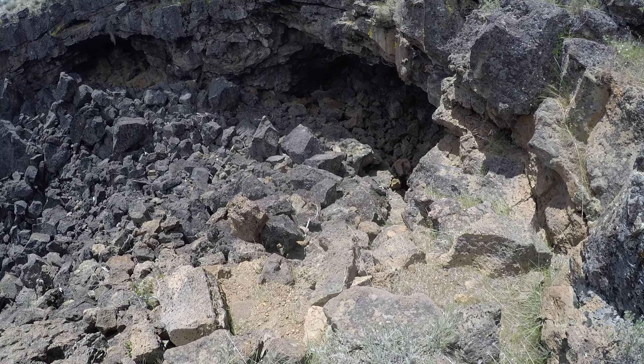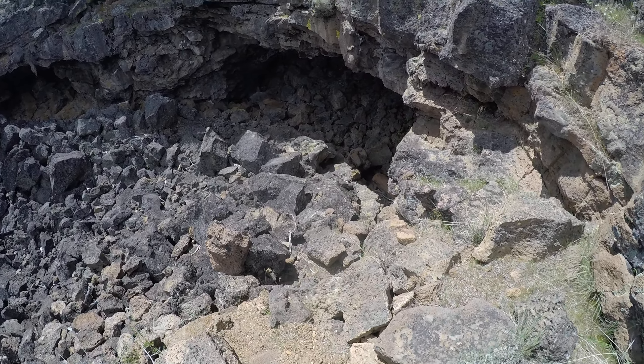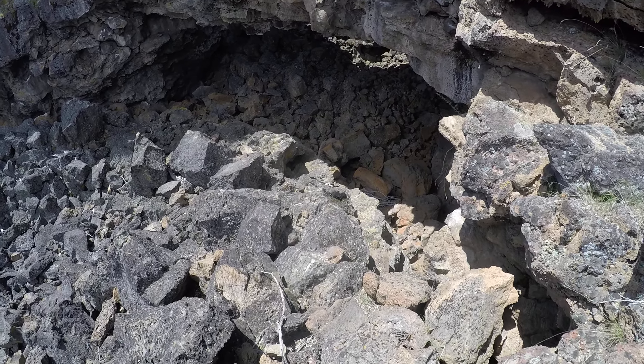Looks like I could go down this way. It's a little bit steep, but I think it'll be okay. A little bit of loose rocks though — I want to be careful that I don't knock a loose rock even worse.